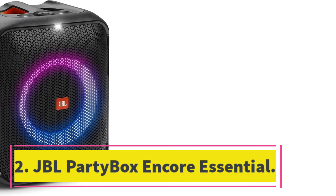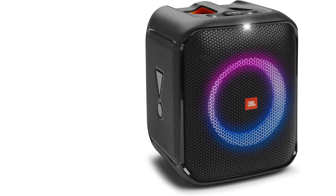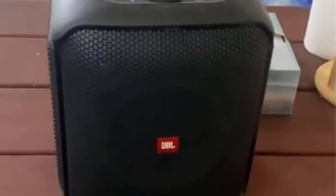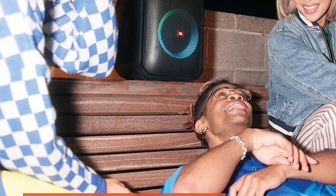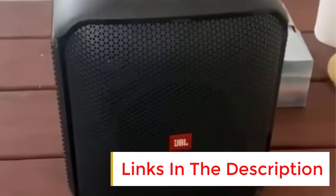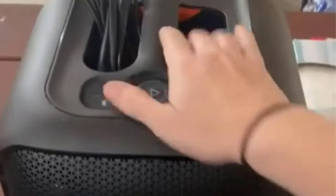Number 2: JBL Party Box Encore Essential. If you're looking for a more affordable option, consider the JBL Party Box Encore Essential. JBL designed this portable Bluetooth speaker with parties in mind, but it's still suitable for cranking out your favorite tunes at home. Its stylish design brings excitement to your next event with a circular RGB light ring that you can customize to suit the mood through the JBL Party Box app. There's even a microphone input if you want to host a karaoke session and some extra party-centric features through its companion app. This speaker provides an even and balanced sound right out of the box.